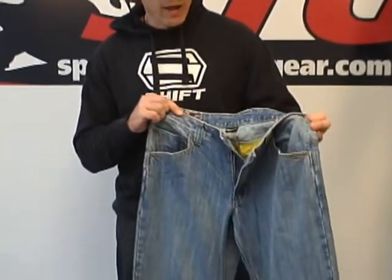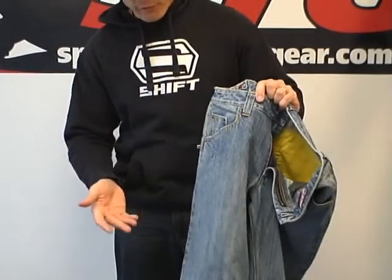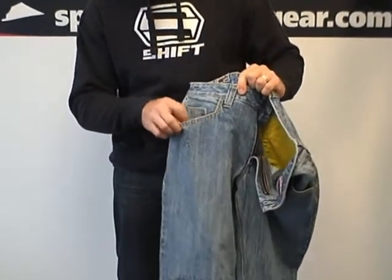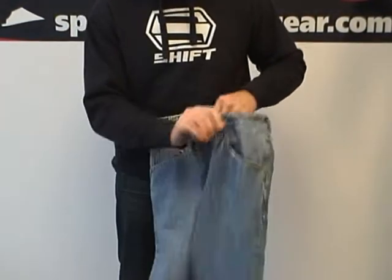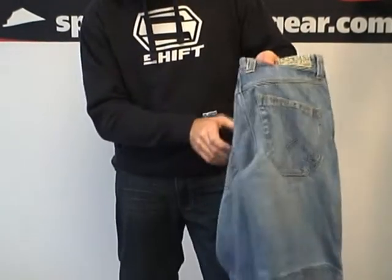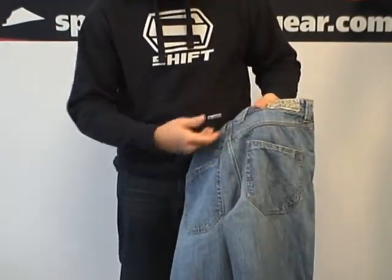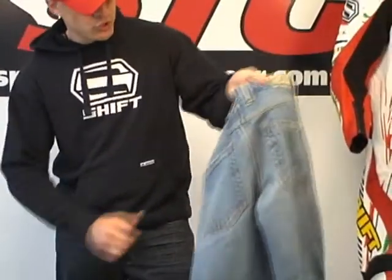Let's go ahead and break down the features and the benefits. Essentially what we have here is a heavyweight denim with reinforcement on the inside. On the exterior, we've got a small stash pocket here, standard pocket there, standard pocket here. Go to the back of the pant — two pockets in the back, cool Shift logo, belt loops. Good looking jeans.